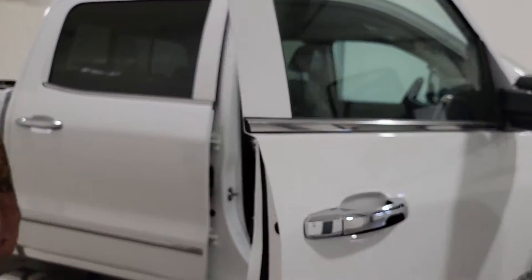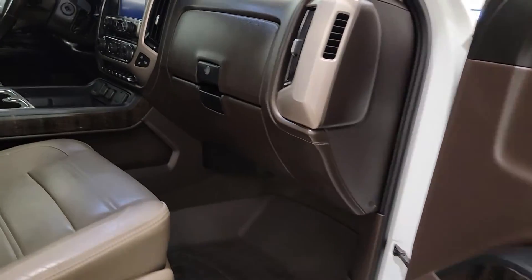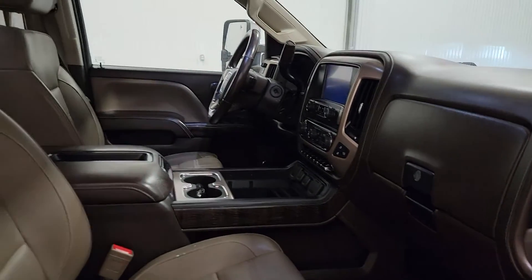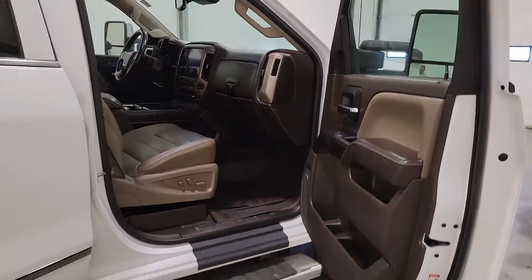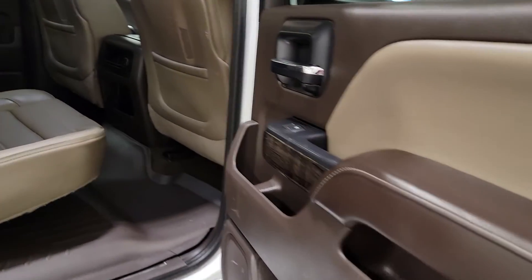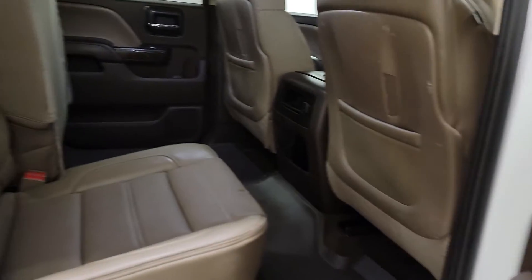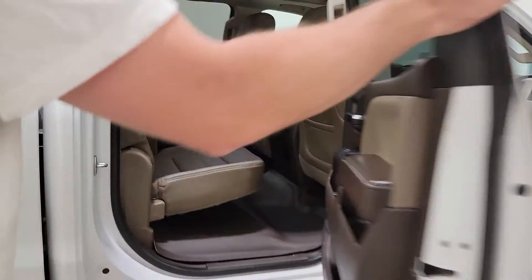This is a Denali so it does have all the bells and whistles that GM has to offer, including power passenger seats. They are also heated and ventilated. There's nice WeatherTech floor mats all the way around, and it does have the nicer tan and brown interior combination — it looks really sharp.